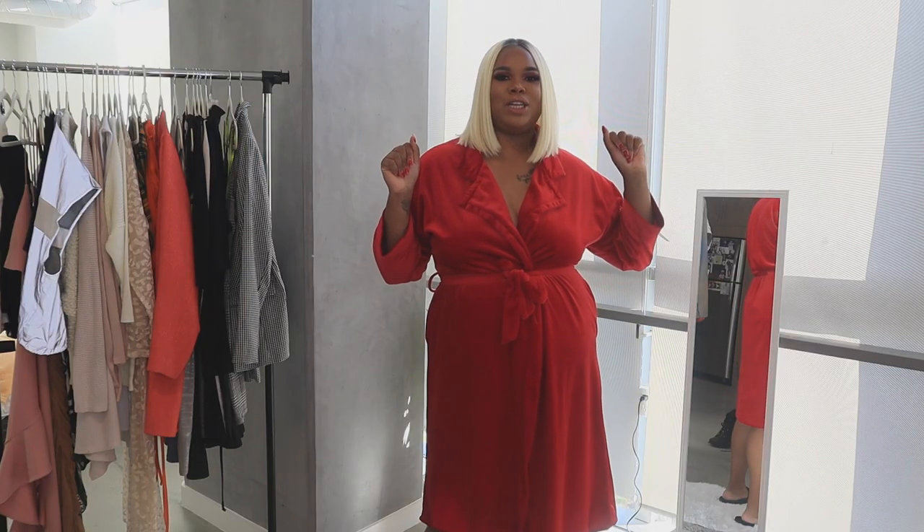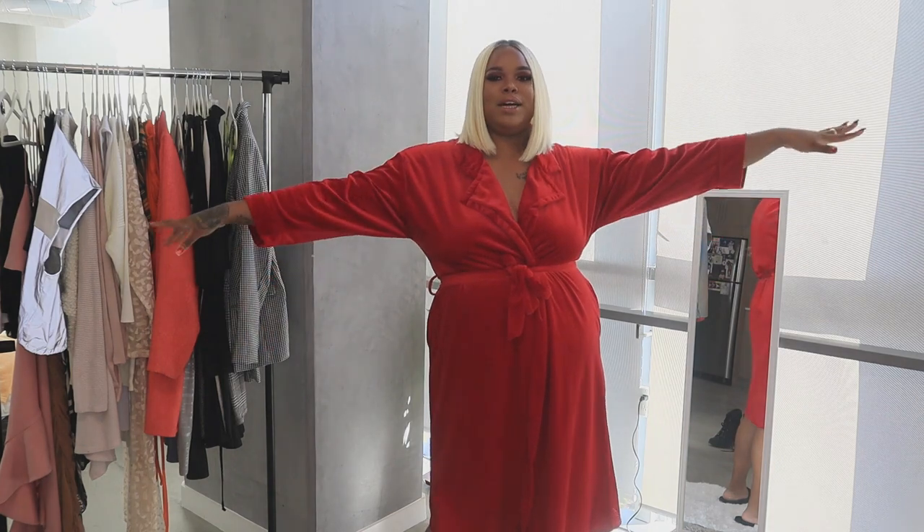Hey guys, what's up, welcome back to my channel, and if you are new, welcome! I'm your girl Jaleesa Shebae, and today I am here to bring my first fashion video of the year. In today's video I'll be trying on some of my Fashion Nova items that still have the tags on them that I have not worn yet.